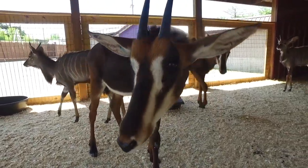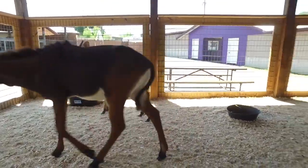The next time you're in Timbavati Wildlife Park, check out our new sable antelope.